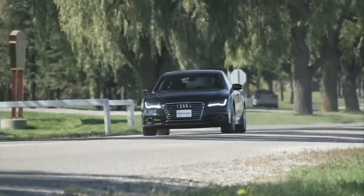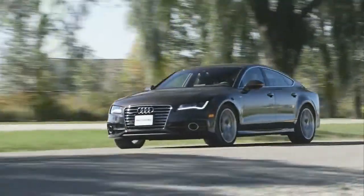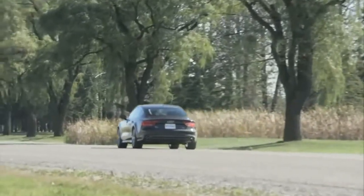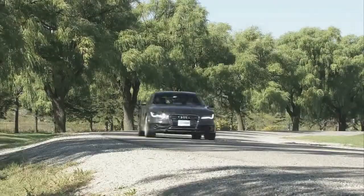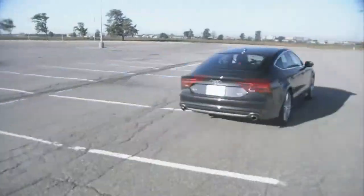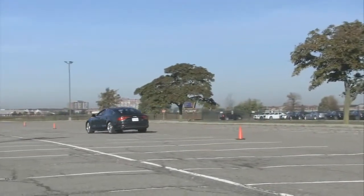Audi's drive select system is along for the ride, allowing the driver to tailor the car to suit the tone of the drive. The comfort mode proved to be redundant for me, such are the auto and dynamic modes. Auto mode is right for prowling suburbia, while dynamic mode comes into its own when the driver picks up the pace. There's also an individual mode that allows the driver to set the various facets individually.